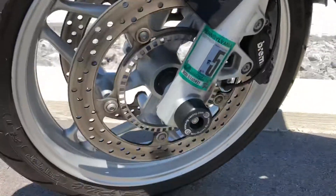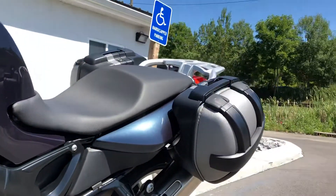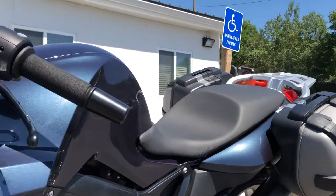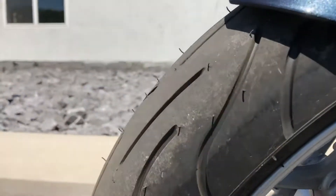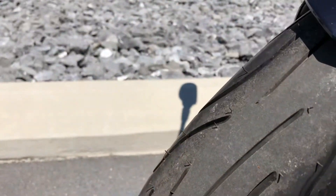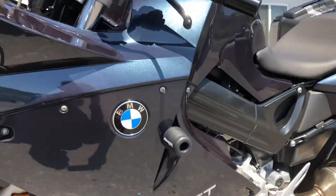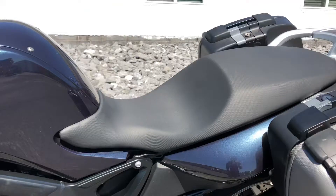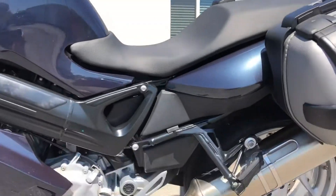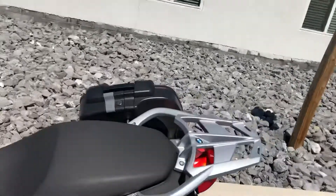We've got cork sliders, crash sliders, BMW side bags, and brand new tires front and rear. With the low suspension, you also get the rider low seat, so great bike if you're on the shorter side.